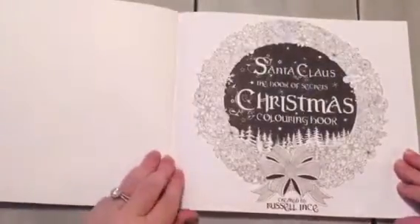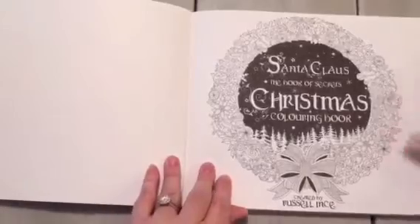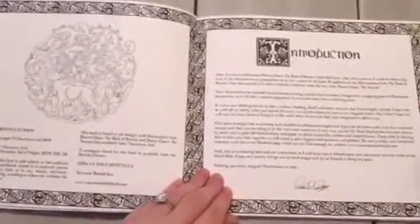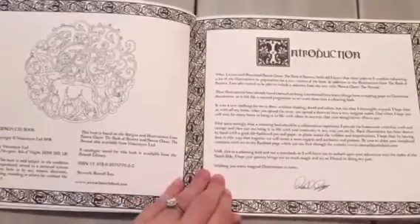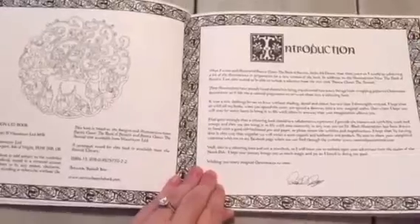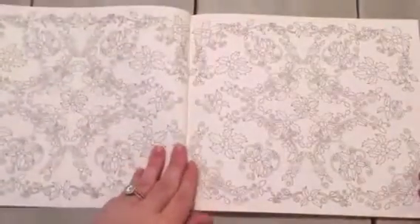The book is glue bound and it's 9 by 10 inches. Here on the cover page you have some colorable images, as well as here on the copyright page. You have an introduction which tells you about Russell's love of Christmas and how it comes to magic for him and how he was inspired to create this book.